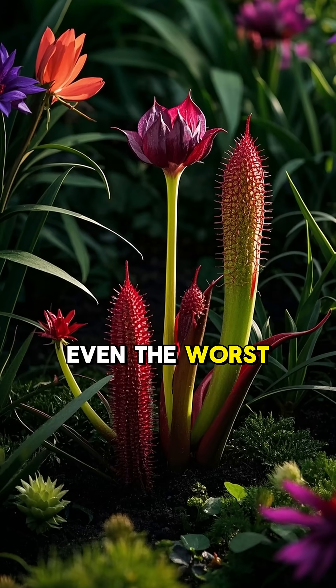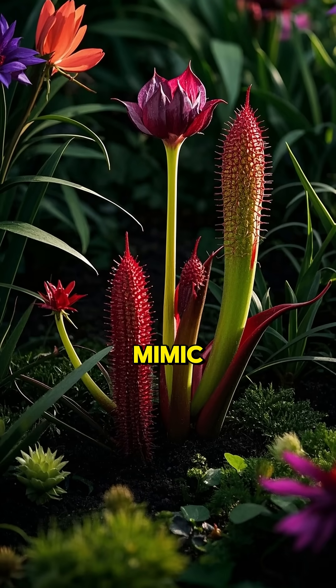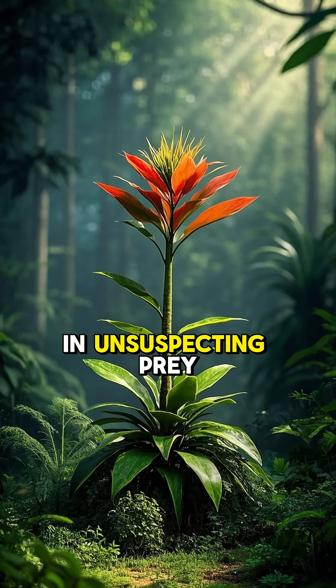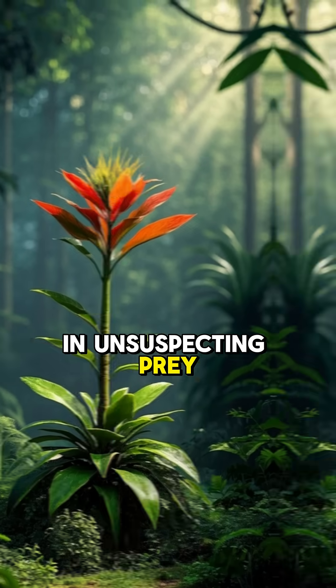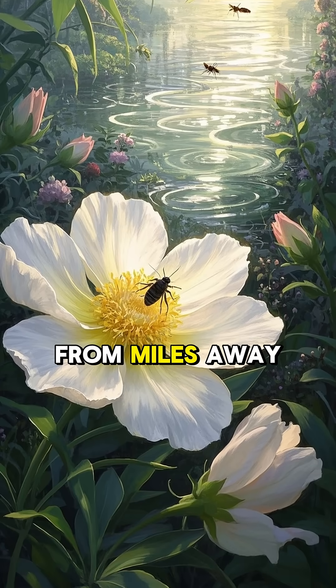But that's not even the worst part. The worst part is that this plant is a mimic. It copies the behavior of other plants to lure in unsuspecting prey, and it can even mimic the scent of flowers to attract insects from miles away.